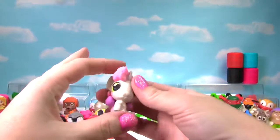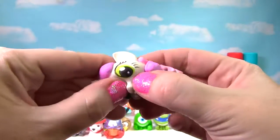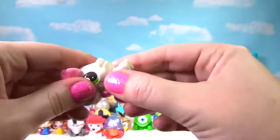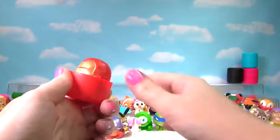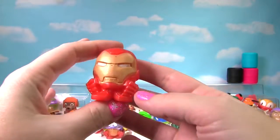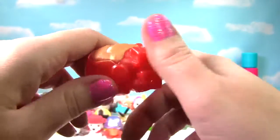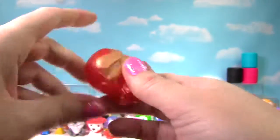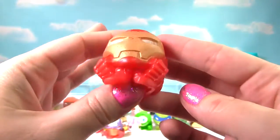We found Sweetie Belle from My Little Pony. This one's a little squishy, a little stretchy, and gets a 4 on the Squish Meter. It's Iron Man and he is very squishy, very stretchy, and Iron Man gets a 10 on the Squish Meter.